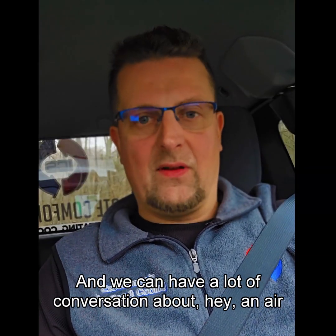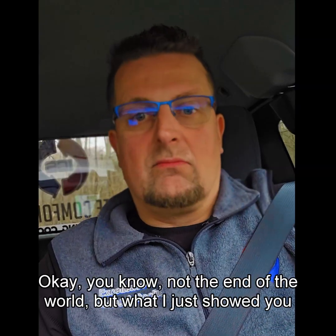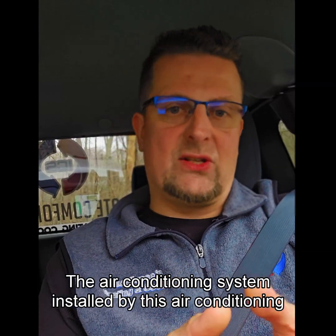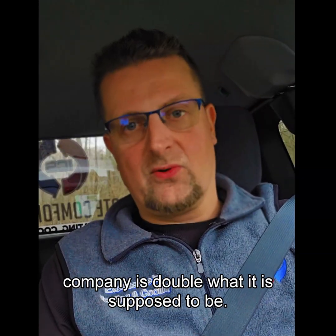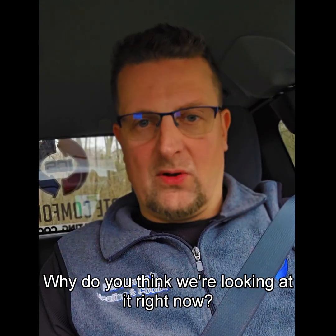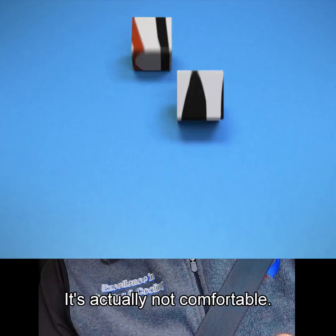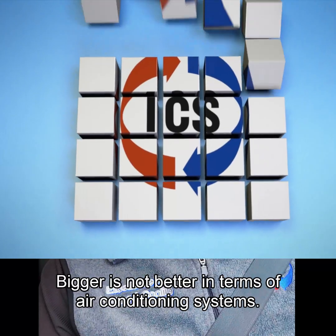We can have a conversation about an air conditioner being a little bit too big — not the end of the world. But what I just showed you, it's double. The air conditioning system installed by this company is double what it is supposed to be. So what do you think will happen long-term? Why do you think we're looking at it right now? There are bad things happening with it. It's actually not comfortable. Bigger is not better in terms of air conditioning systems.